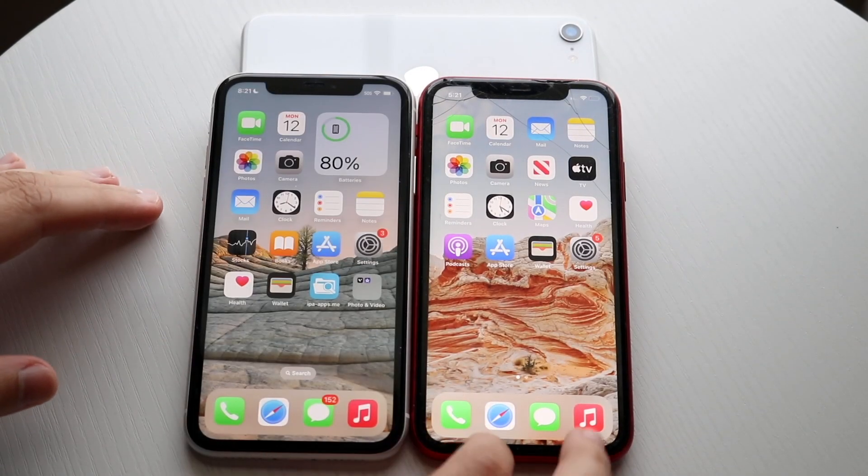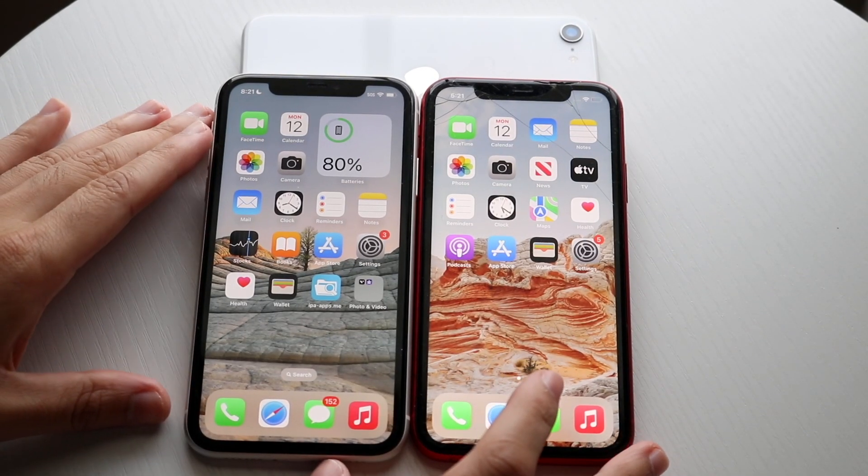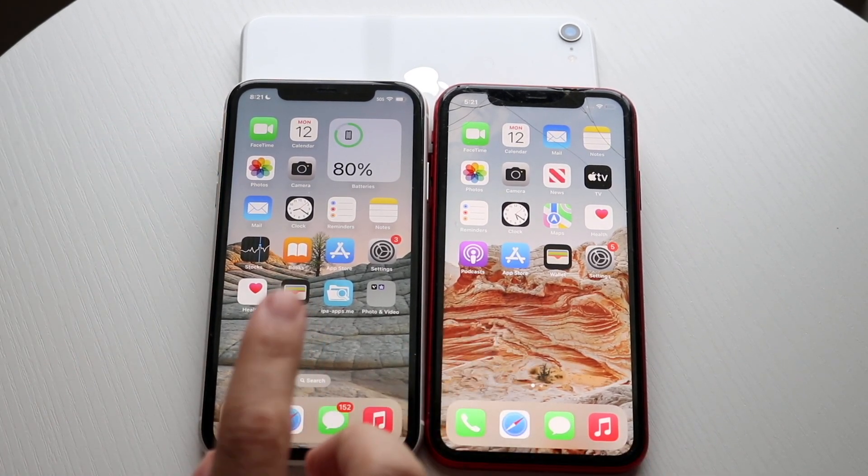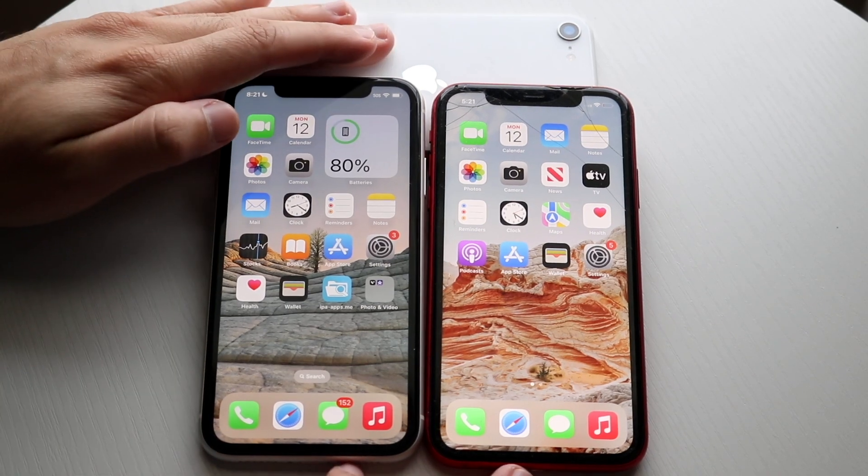Welcome back everyone. Let's go ahead and do a speed comparison between the iPhone 11 on iOS 16 and an iPhone 11 on iOS 15. My iPhone 11 on iOS 16 is on the left, iOS 15 is on the right, so let's get into it.